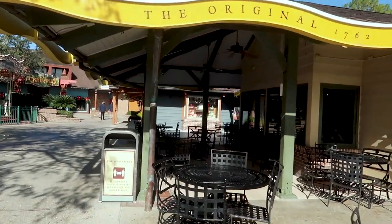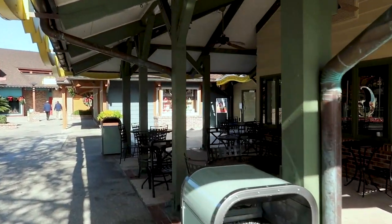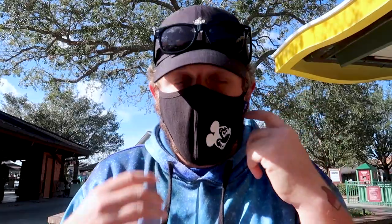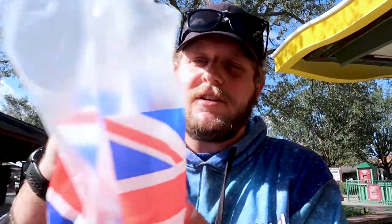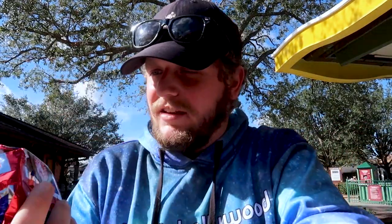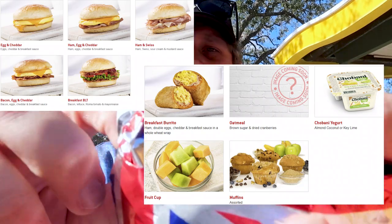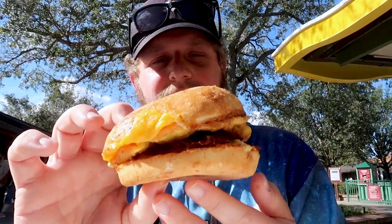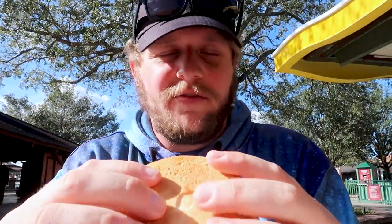I got to Earl of Sandwich and they are still serving breakfast — they serve it up till 11 a.m. I ended up getting a regular breakfast sandwich: bacon, egg, and cheddar. They also offer sausage egg and cheddar and just egg and cheese. It's six dollars and it's not a small sandwich either — they have this breakfast sauce they put on it. It smells really good and tastes just like I remembered.